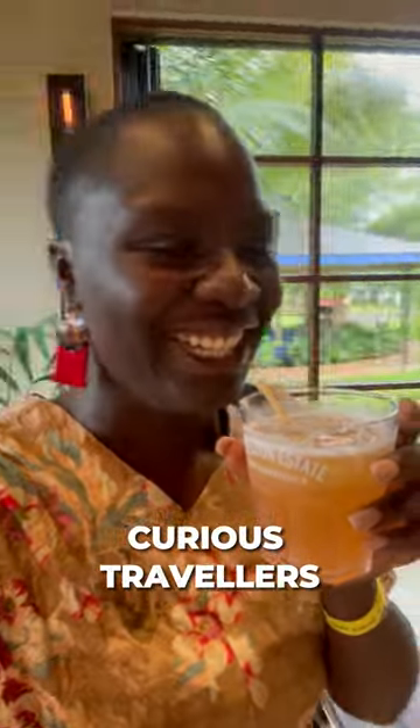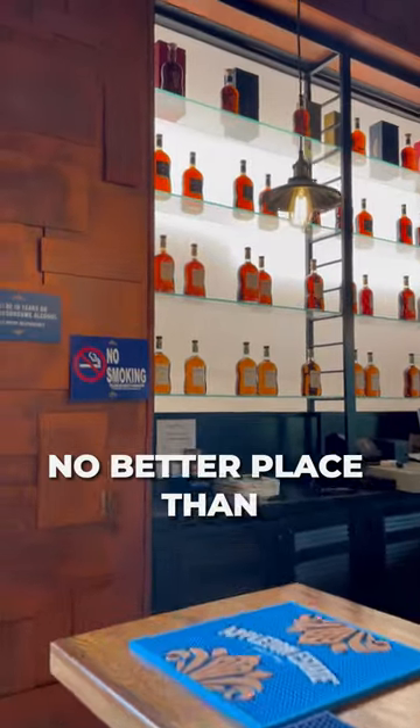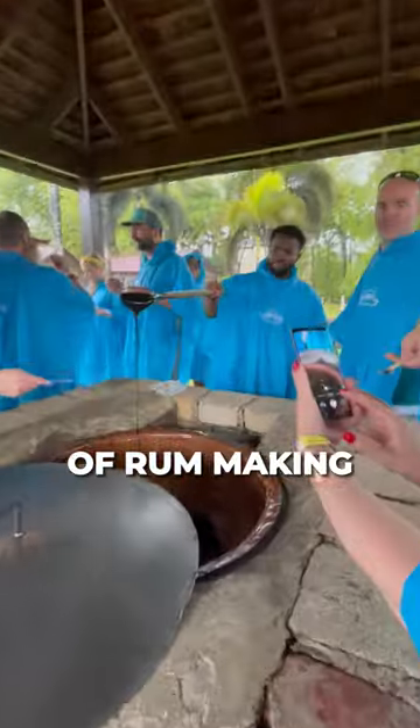Hey rum lovers and curious travelers. When in Jamaica, checking out the world of rum is a must and there's no better place than the Appleton Estate rum experience. It's not just about tasting, it's a journey through the history and craft of rum making.